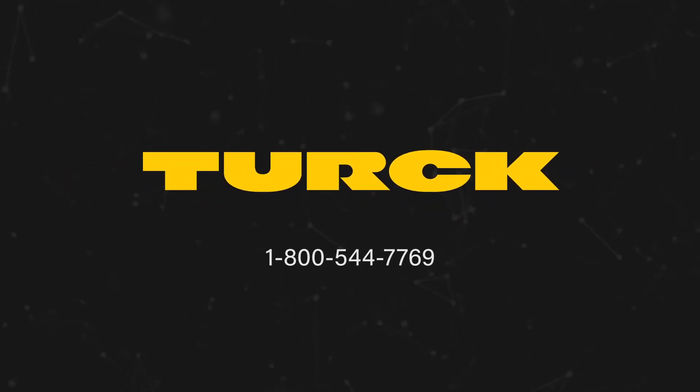Contact us at 1-800-544-7769 or visit us at TURK.US to learn more.